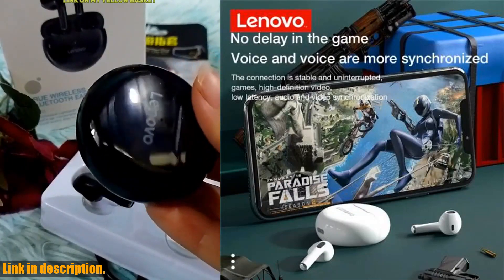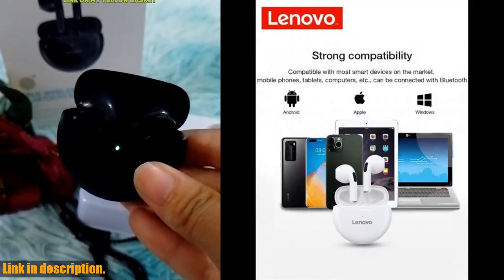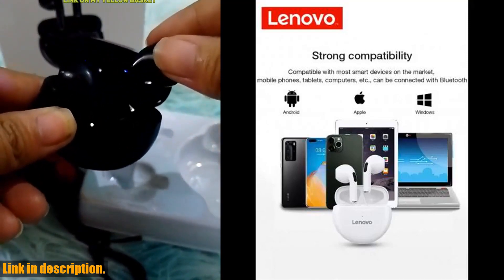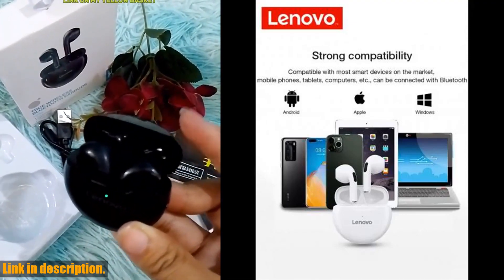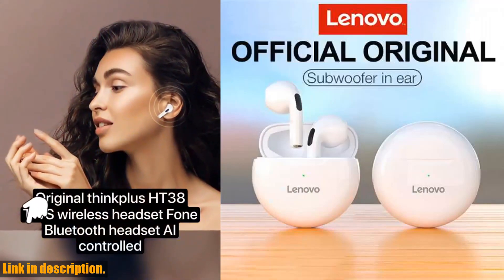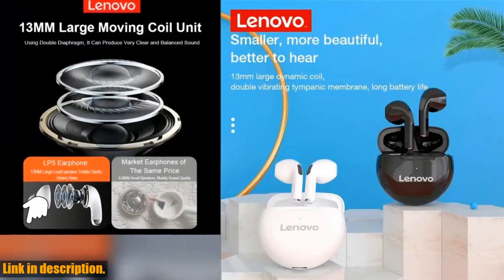First off, let's talk about the build and the design. These earphones are crafted from durable plastic, so they can withstand daily wear and tear with ease. The in-ear design provides a snug fit and superior sound isolation, enhancing your audio experience regardless of what you are listening to. These earphones also come equipped with the latest Bluetooth 5.3 technology, ensuring stable transmission and high-quality audio for an immersive experience. They connect wirelessly to your device, providing a hassle-free and cable-free experience.